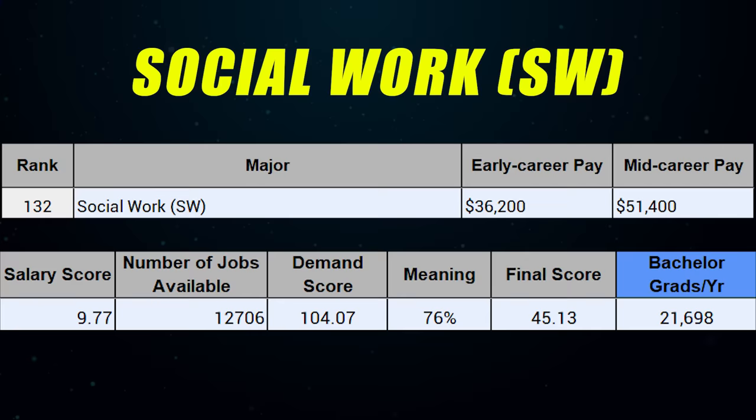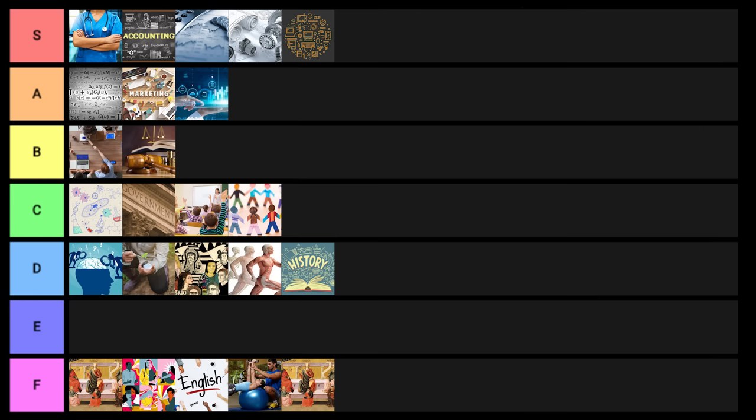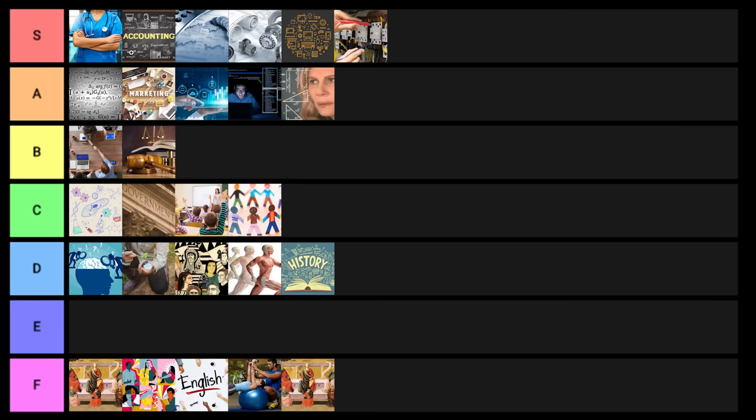Social work at the bachelor's level I'll put into C tier — I almost put it into high D tier, but I'll be nice and give it C tier. Information science is a really interesting one — going into A tier. Mathematics also goes into A tier. Electrical engineering goes into S tier. Electronics engineering, very similar, goes into A tier.